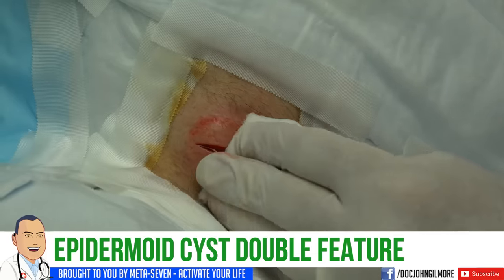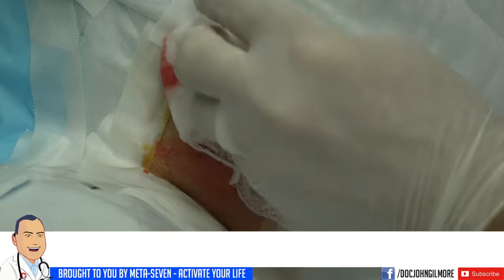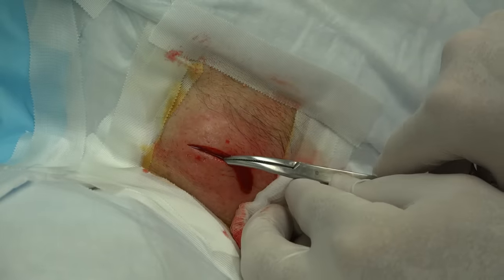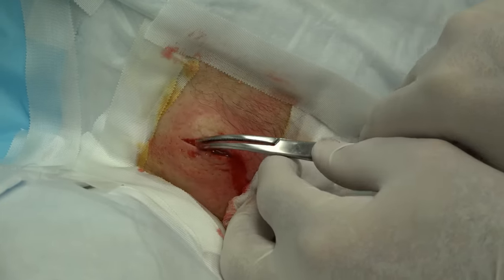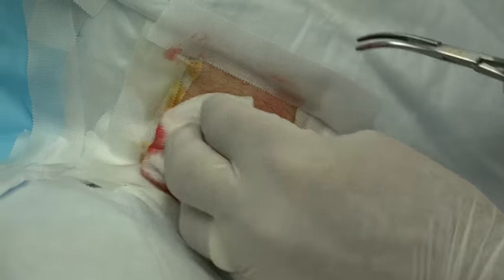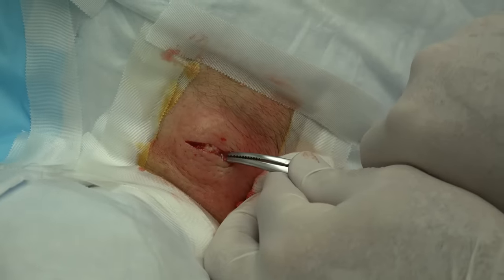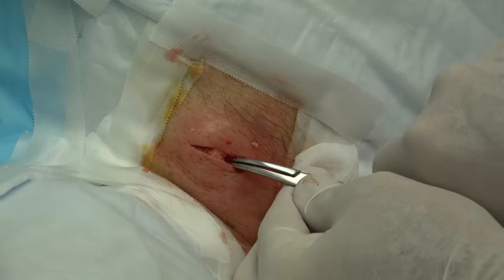We added a little more to our dressing area here, to our table. We're going to open this up some with some curved forceps. We can already see we're going to give birth to a nice cyst in here. This is definitely an epidermoid cyst. You can see that cottage cheesy, yogurt-y kind of stuff coming out of there.